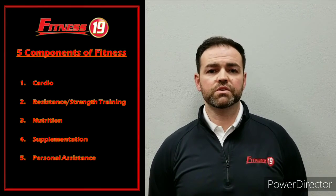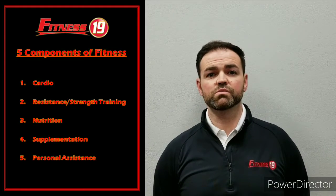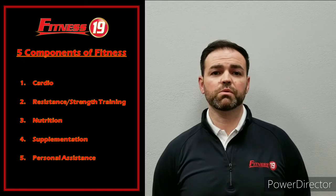The fourth is supplementation. There are a million different things out there in regards to supplementation, but to start we generally just recommend a daily one-a-day multivitamin.